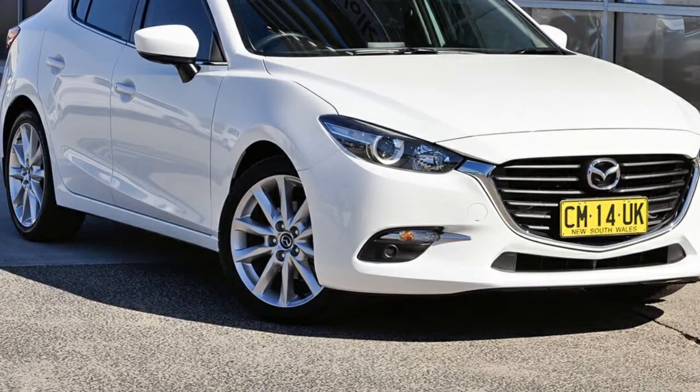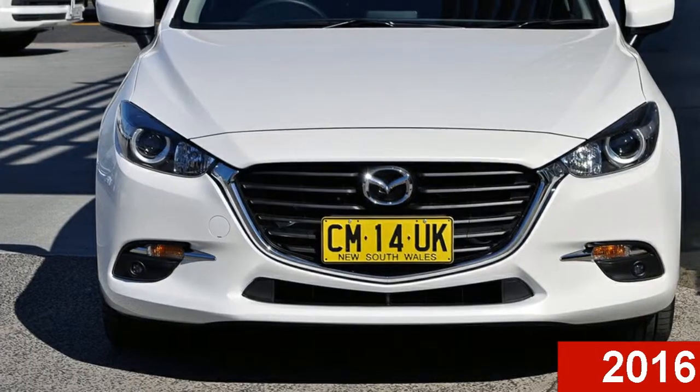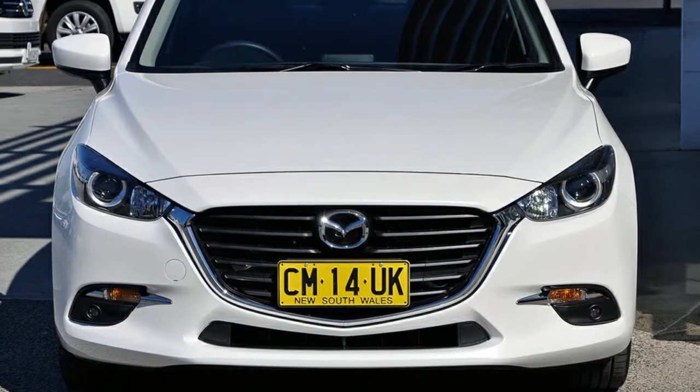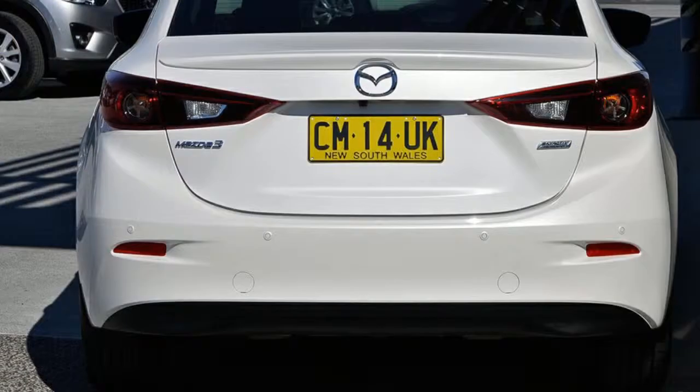Imagine yourself in this 2016 Mazda 3. This 3 has a reliable engine. The attractive white exterior is complemented by its stylish interior.